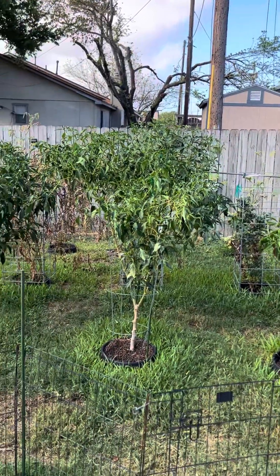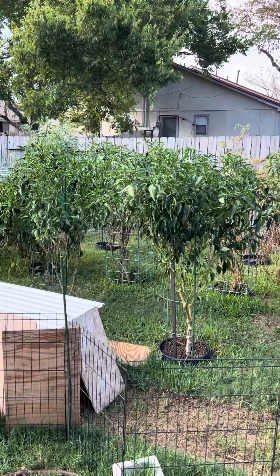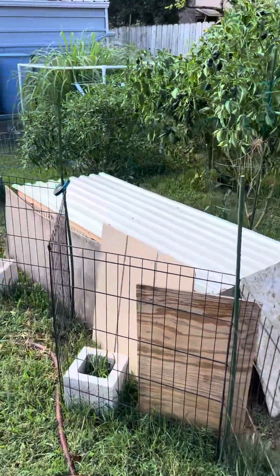I've got three poblanos that have just been stars — I've probably had 500 poblanos off of the three. I've also got a serrano that's just been amazing.